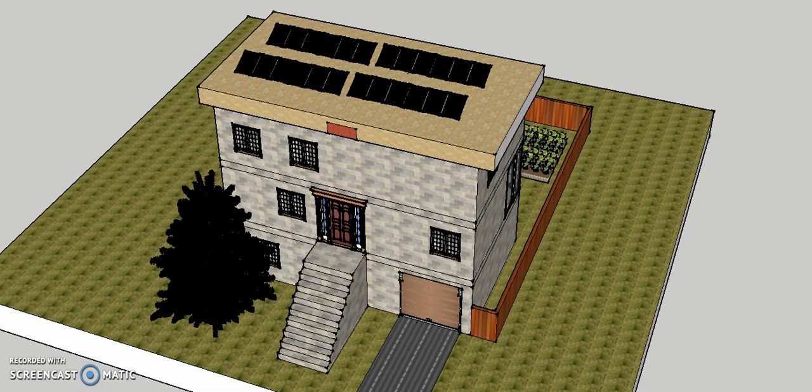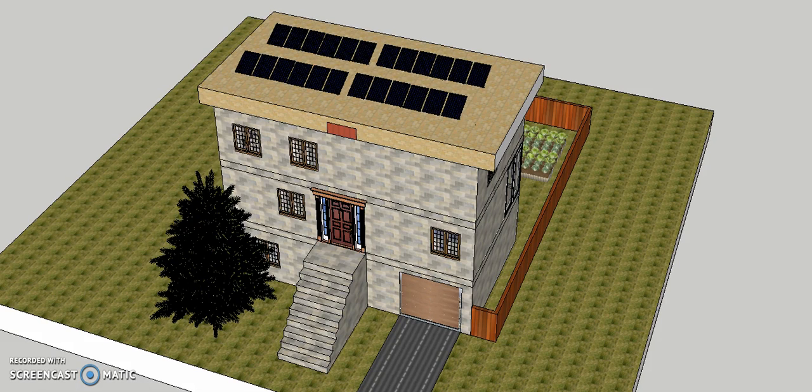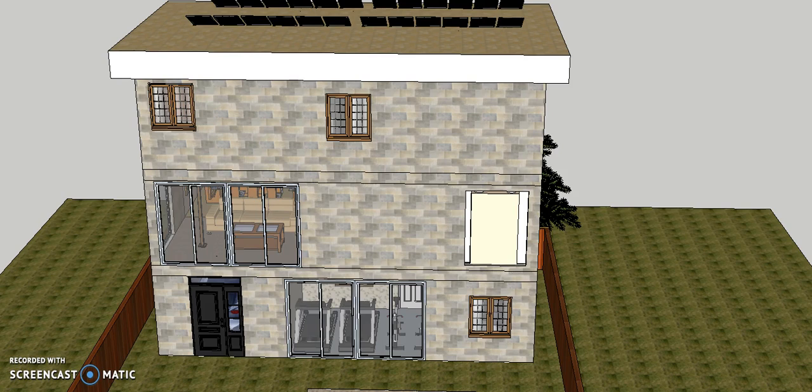I chose local bricks and iron to build my house since the weather in Miami is hot and wet, and other materials are too fragile for the climate. For the illuminating system, I'm always using LED lights because they're more efficient and less energy is required.